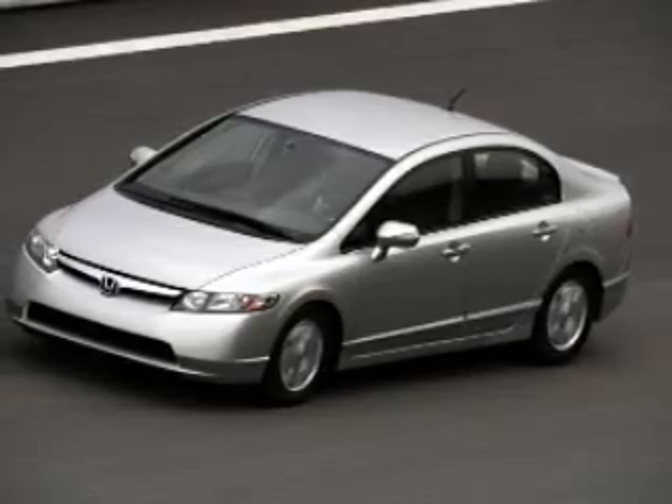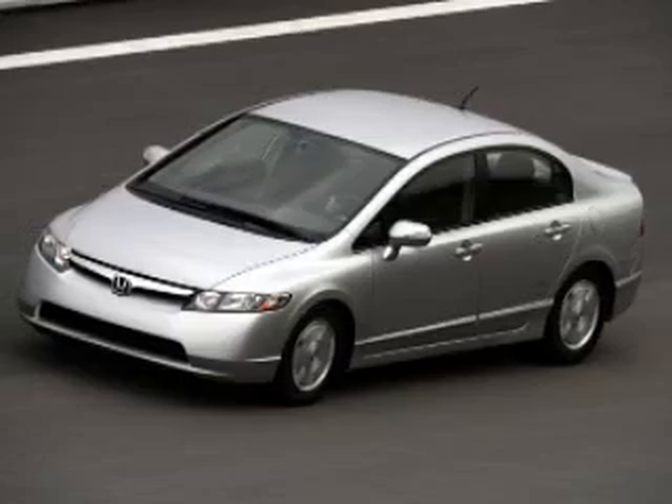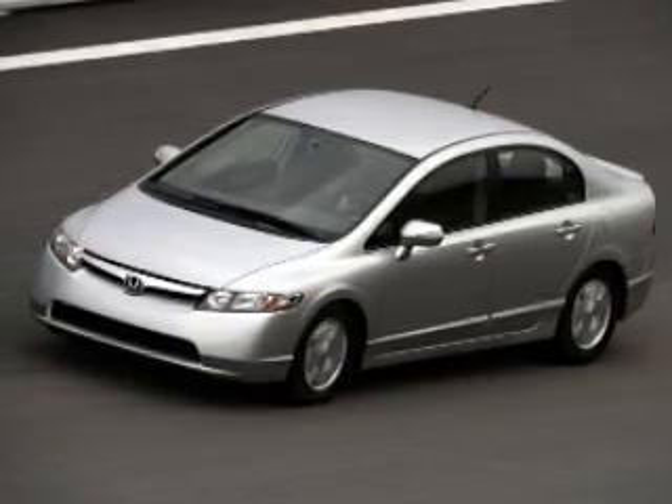The next category for the Honda Civic Hybrid is curb appeal — it's how the car looks from the street. The one thing I do like about this car as a hybrid is that it looks just like the regular gas motor version. And that, for me alone, will give it a higher curb appeal.